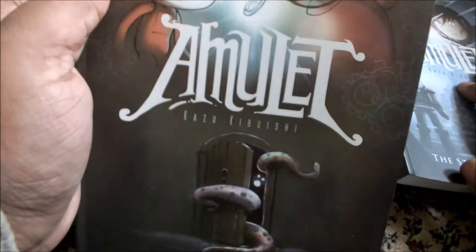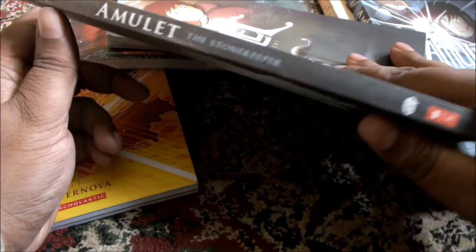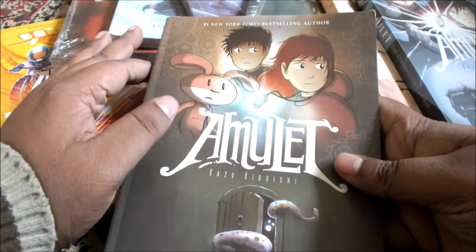Hey there everyone. This time around I will be reviewing the series called Amulet by Kazu Kibuishi. There are 8 books in this series. The first one is The Stone Keeper. I will be going through each book in order and then showing the back blurb on each.